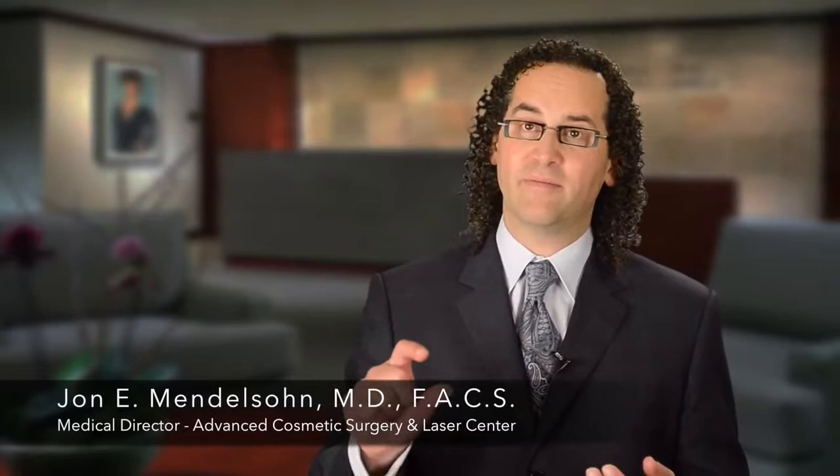As we started using filler more for contouring the face and for volume, we still continued to use a very small amount. And the problem is that we didn't use enough to effectively make a difference. Some of those patients may have complained that fillers don't work for them — in fact, that's not the case. The case is that we recommended using too little filler.